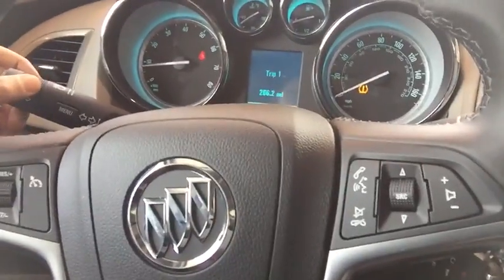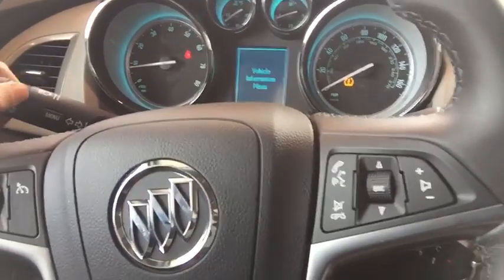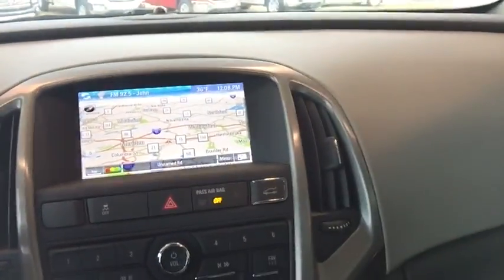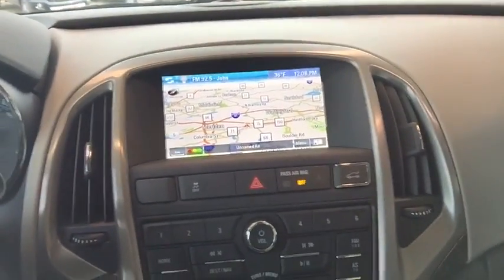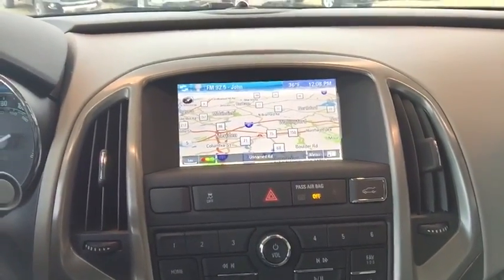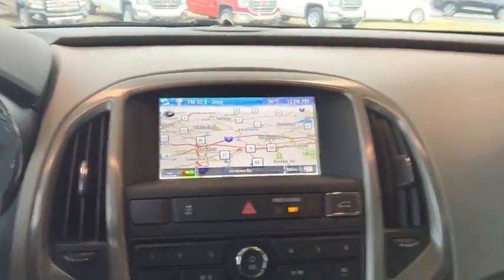In the center display, you're going to have access to your trip computers, speed, fuel range, as well as other vehicle diagnostics. In the center display right here, you have a GM IntelliLink system, and this is attached to a premium Bose sound system. Now this, paired with the over 400 pounds of sound-isolating foam, is going to give you active noise cancellation, which is going to give you the quietest ride possible.